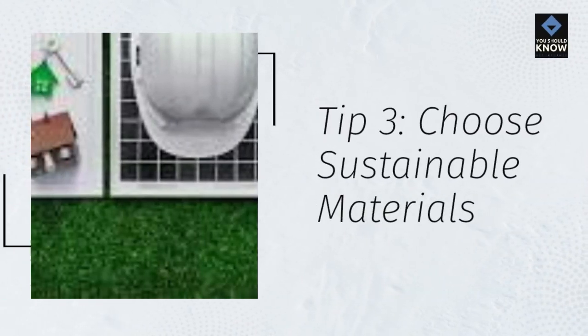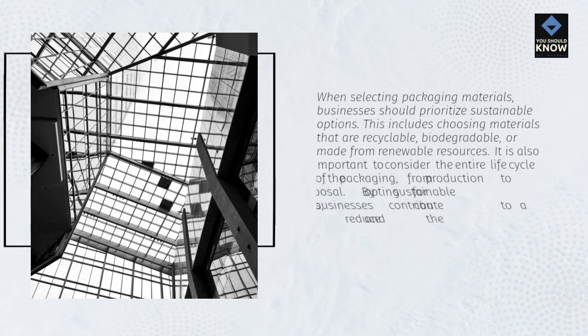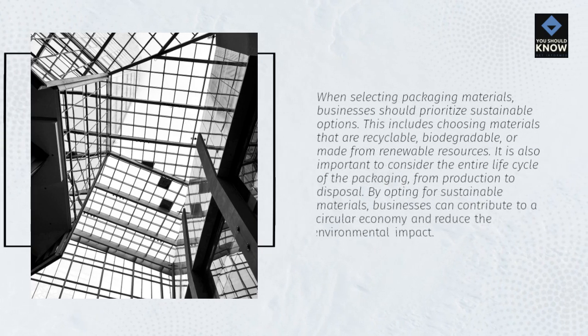Tip 3: Choose Sustainable Materials. When selecting packaging materials, businesses should prioritize sustainable options. This includes choosing materials that are recyclable, biodegradable, or made from renewable resources. It is also important to consider the entire life cycle of the packaging, from production to disposal. By opting for sustainable materials, businesses can contribute to a circular economy and reduce the environmental impact.